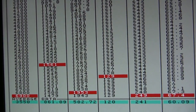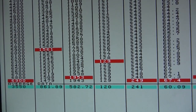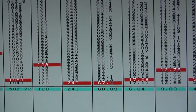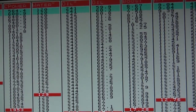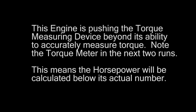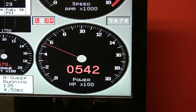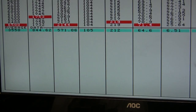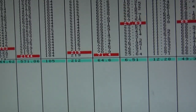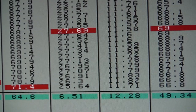1,561 foot-pounds torque, 1,953 horsepower, 17.1 pounds of boost.